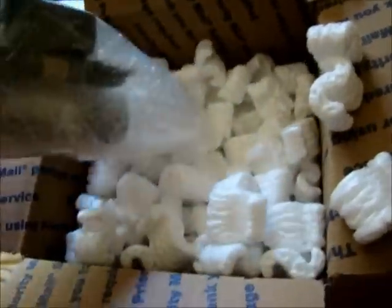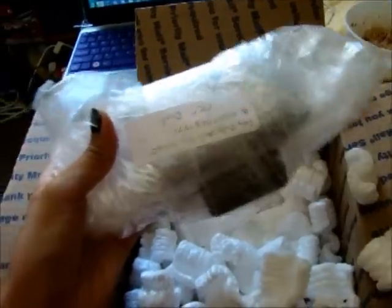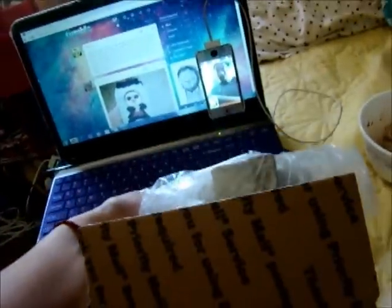Oh my gosh, I'm scared. This is all fit together. Look at it. Oh my god. I'm going to open it in a few minutes but I don't know if there's anything else in here. Oh no. Just foam. Yay, foam.